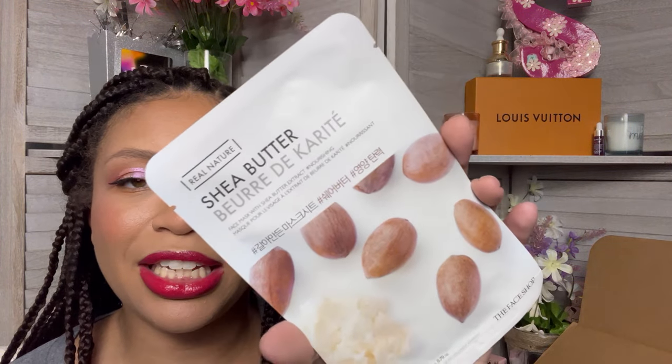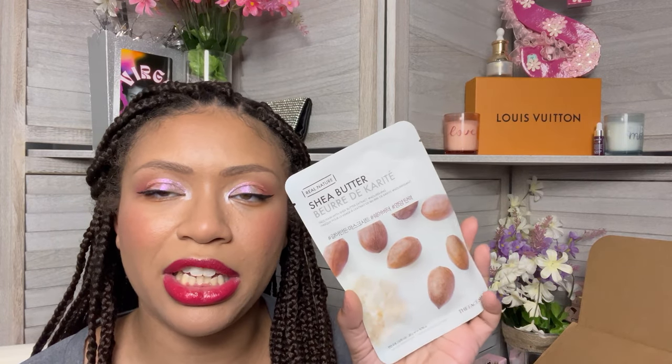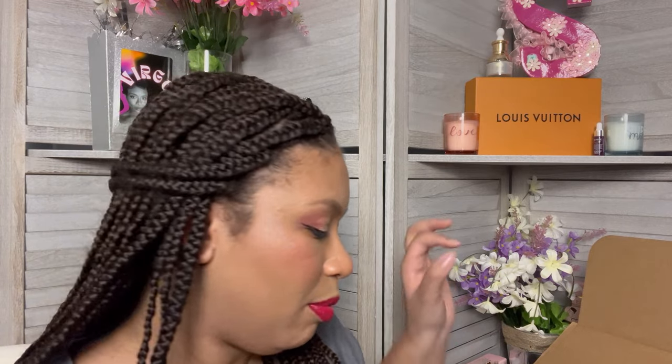The next item I ordered was a Shea Butter mask by Real Nature. I'm gonna be honest, I only got this so that I could meet that threshold to get two products. It's clearly a Korean brand because it's all in Korean on the back. It doesn't say how long you're supposed to leave it on, but I typically leave these face masks on for like 15 to 20 minutes. We will definitely give this a try during one of those super extra nighttime skincare routines.